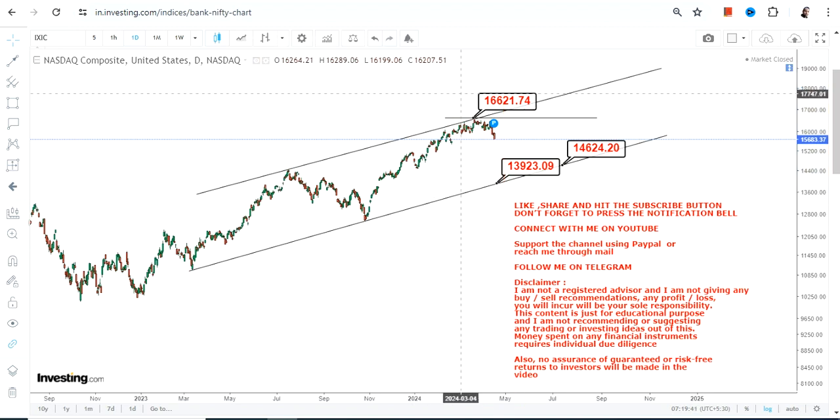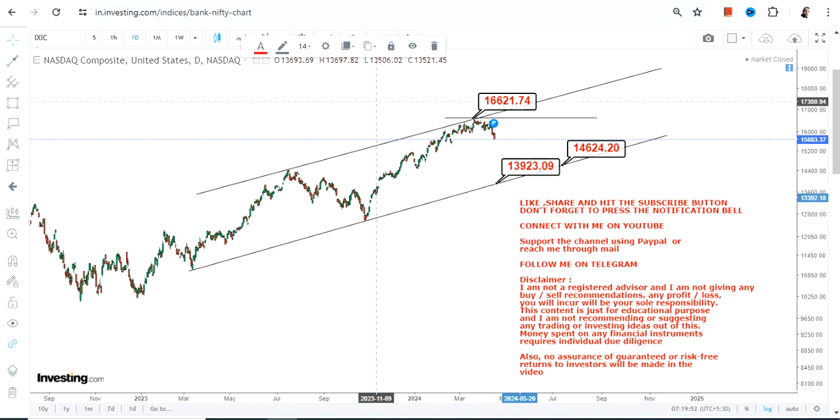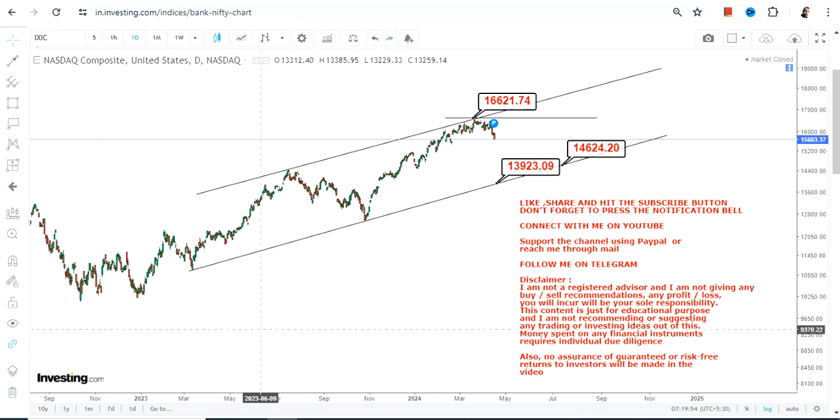Do not try to extend the correction beyond a certain point, because the market can do different things. Right now a correction has already started, so if you want to act, rather wait for NASDAQ to hit the support level. Thanks for watching.